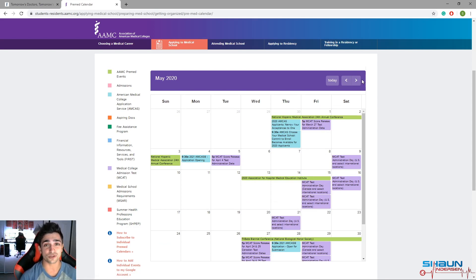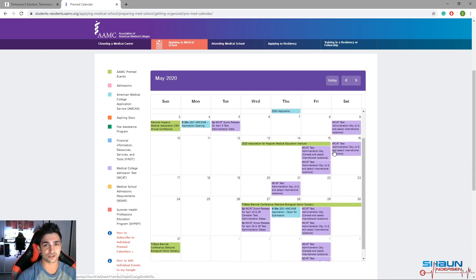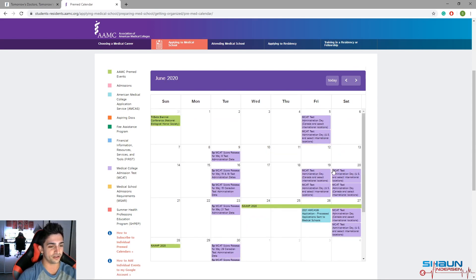If we go to June 2020, on Friday, June 26th, 2020, it says processed applications are sent to medical schools. This is when, after your application is processed — which takes about a week or two after you submit — it goes out. So if you submit it on May 28th, it'll probably be processed somewhere in the second or third week of June. I personally chose Harvard as my dummy school when I submitted — I knew I wasn't going to get in, but I just wanted my application processed. Then by June 26th, it was already processed and I just spent the last two weeks of June choosing my real schools and sent it out.